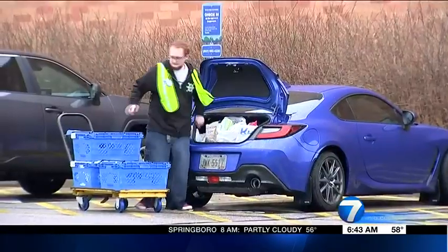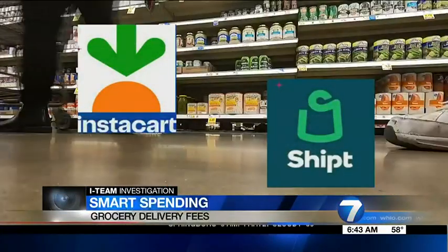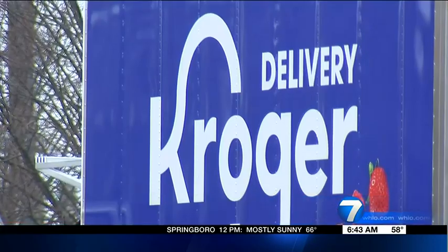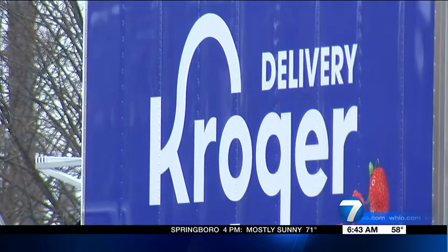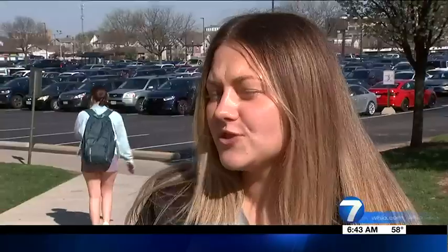I used it and loved it. During the pandemic, grocery delivery services like Instacart and Shipt skyrocketed. It was just a completely positive experience. Many still use the services to take care of their groceries while they're preoccupied with the many areas of a busy life. Usually they just get everything that you need, and if there's something they substitute it, so it's also really convenient and easy to use.